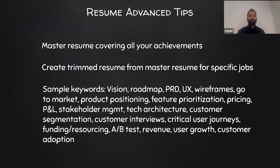For advanced resume tips: because you have 10 companies and more may show up, you can't always craft a separate resume for each job. Instead, create a master resume covering all your achievements — this doesn't need to be limited to one page; it could be three or four pages. Then from that master resume, create trimmed versions for specific jobs, cutting it down to one page each time you apply. Here are some keywords you can use within your resume and LinkedIn, as these are typical keywords needed in a product manager resume.